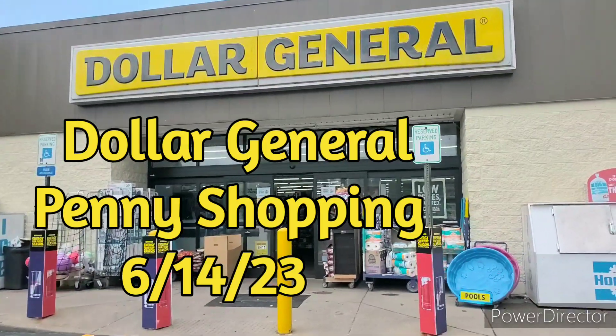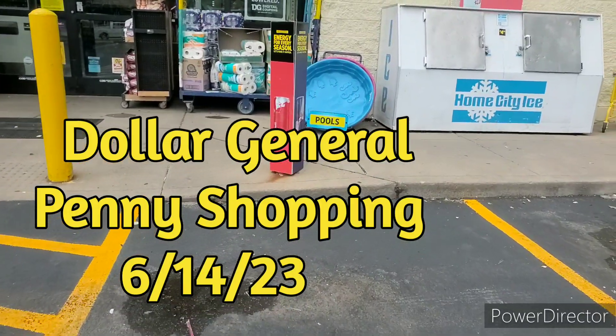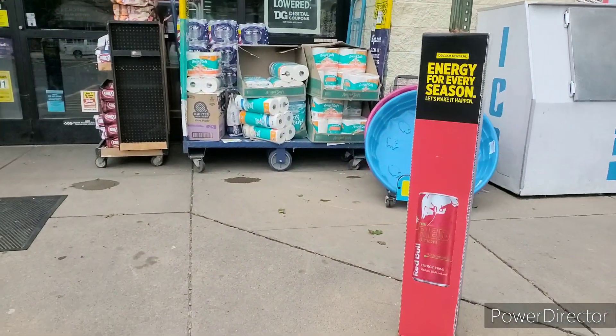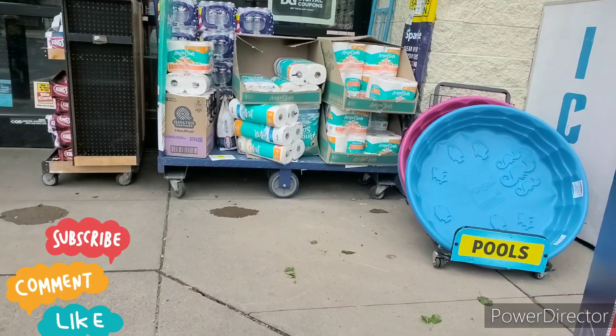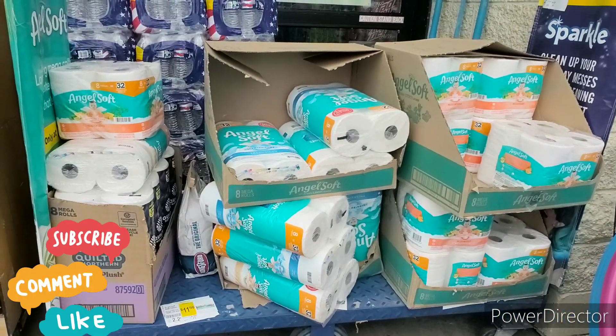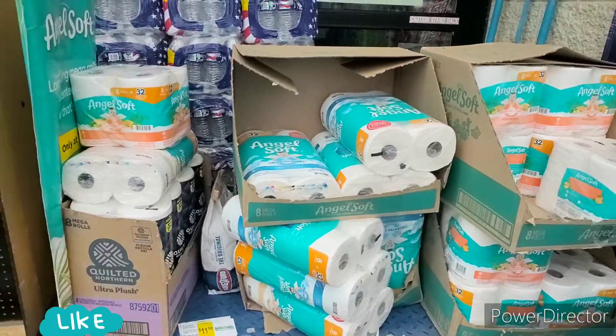Hey guys, welcome to Priscilla's Budgets. I'm Priscilla — if you're new, please subscribe, like, comment, share, and hit that bell notification for my next video. Today is June 14th, Wednesday. I wanted to cover in-store new markdowns — I'm not super excited about it, but some people may be, so I'll let you guys know what's going on. I'm also going to do a little penny shopping.